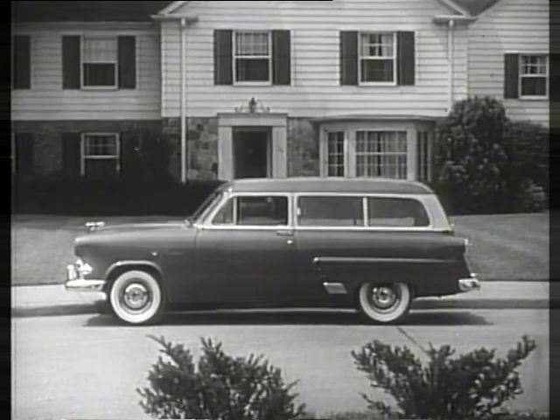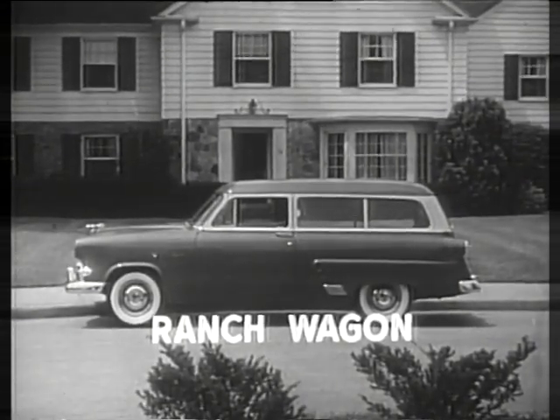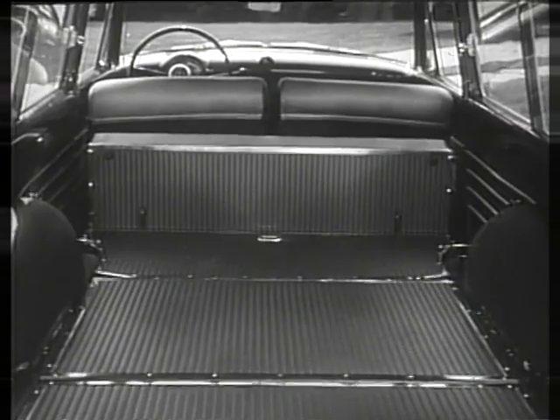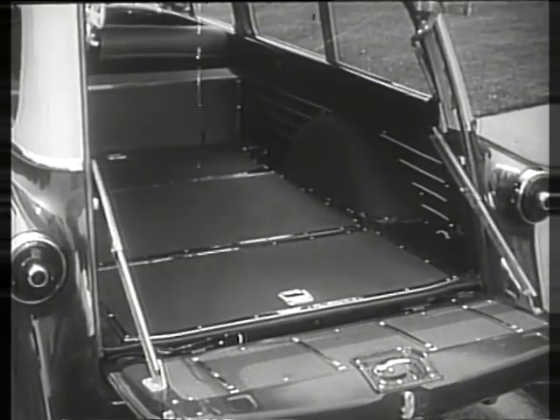Here's the modest price two-door all-metal Ford Ranch Wagon, a favorite family station wagon. One moment it's a spacious six-passenger sedan, then in seconds flat the stowaway rear seat folds flush with the floor, the tailgate lowers and locks, and you have a rugged hauler of heavy loads.